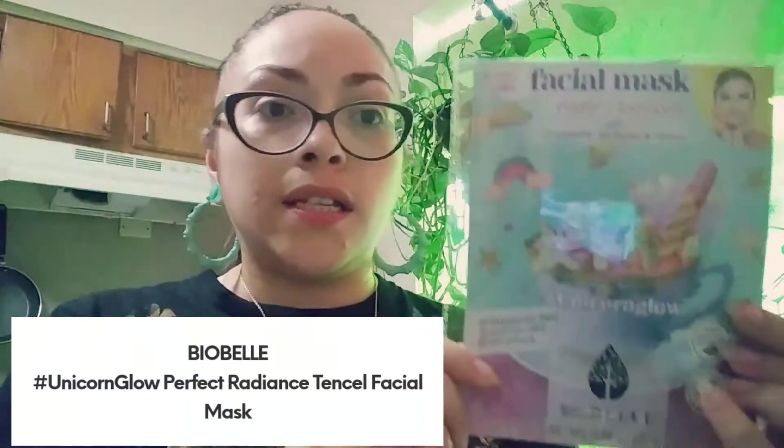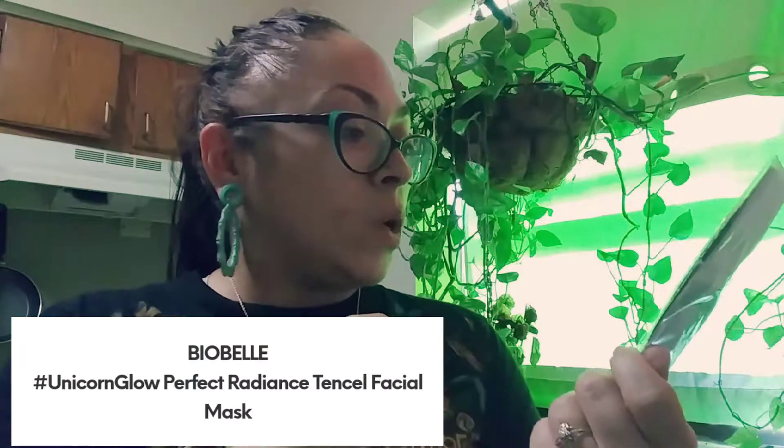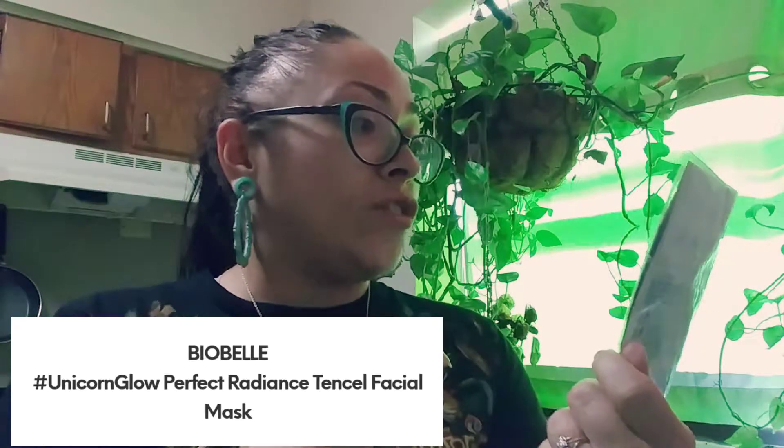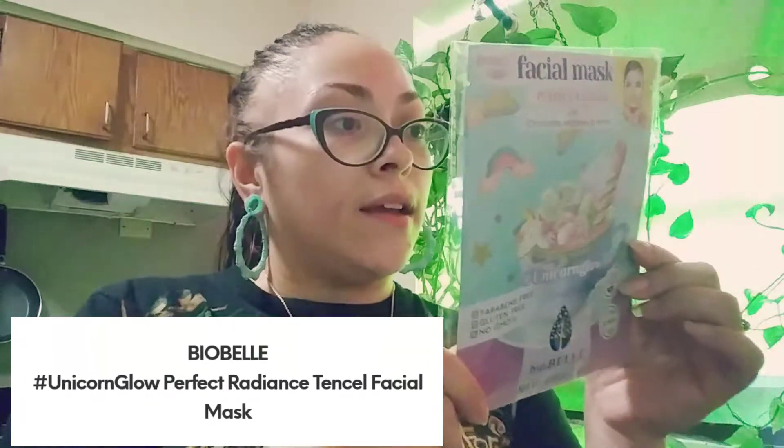The last thing I got was not inside the bag — it was inside the pink slip with the bag. It's a facial mask and it says hashtag Unicorn Glow, Perfect Radiance, with chocolate, mulberry, and honey, and there are two of them inside this package. The benefits say: enjoy this unicorn chocolate with zero calories; give your skin what it craves in just 15 minutes. The antioxidant-rich chocolate and mulberry help visibly brighten and treat uneven skin tone, while honey hydrates and softens your skin for a perfect complexion. That sounds fun!